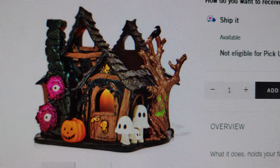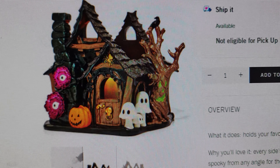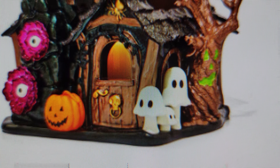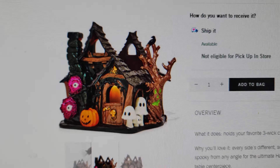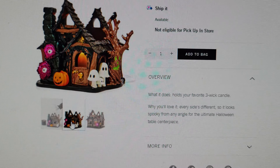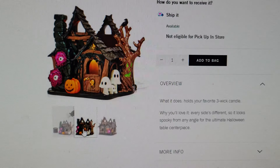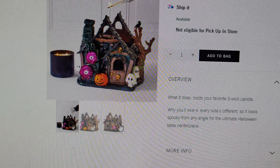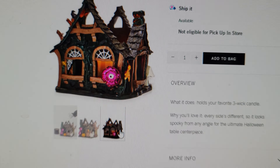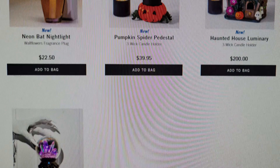There's also a Haunted House Luminary — here it is in a closer view. It has little mushrooms, a tree with a face lit up, eyeballs, peony flowers, a spider over the door, a gold skull knocker, and a pumpkin. There's a lot going on here. It's $200 — wow. While you'll love it: every side is different so it looks spooky from any angle, the ultimate Halloween table centerpiece.